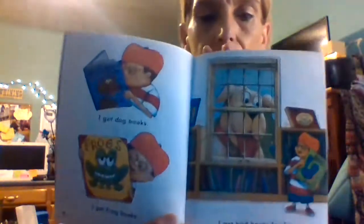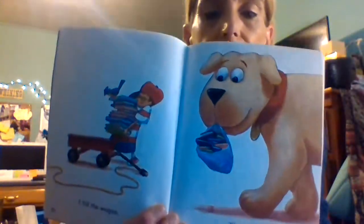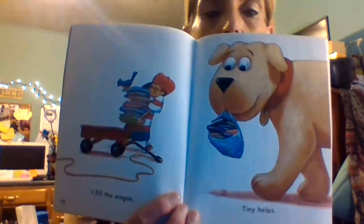I love the library! I get dog books, I get frog books, I get bird books for Tiny — Tiny likes birds. I fill the wagon, and Tiny helps. See, he's a big helper. Oh no, there's too many books, I cannot pull this wagon!